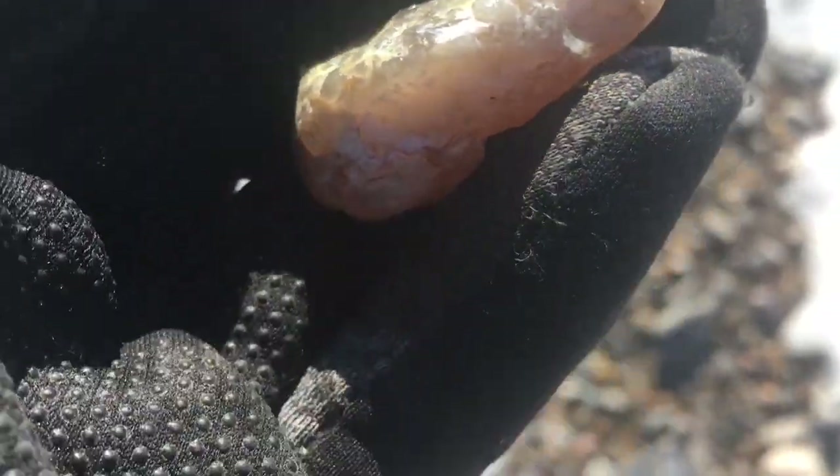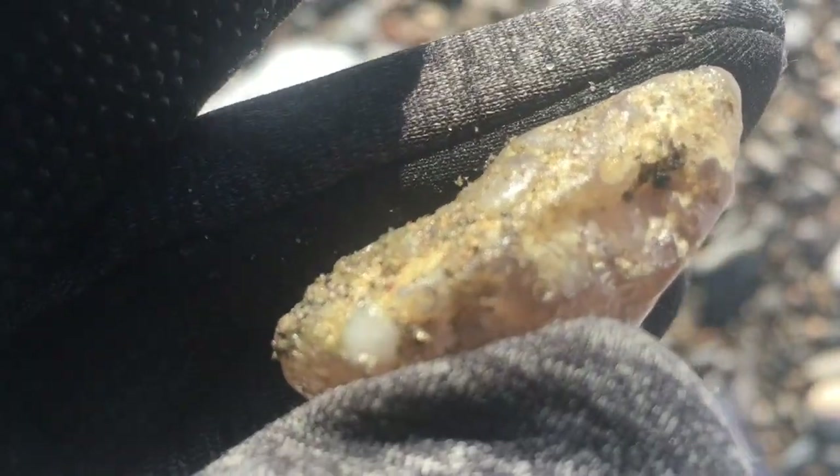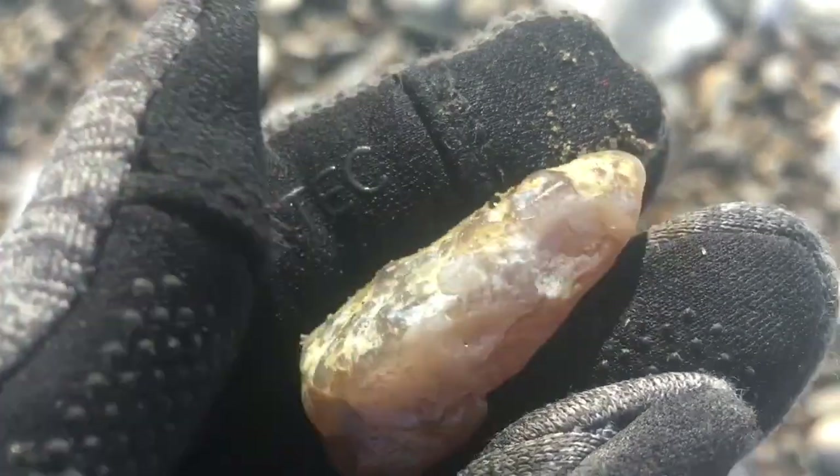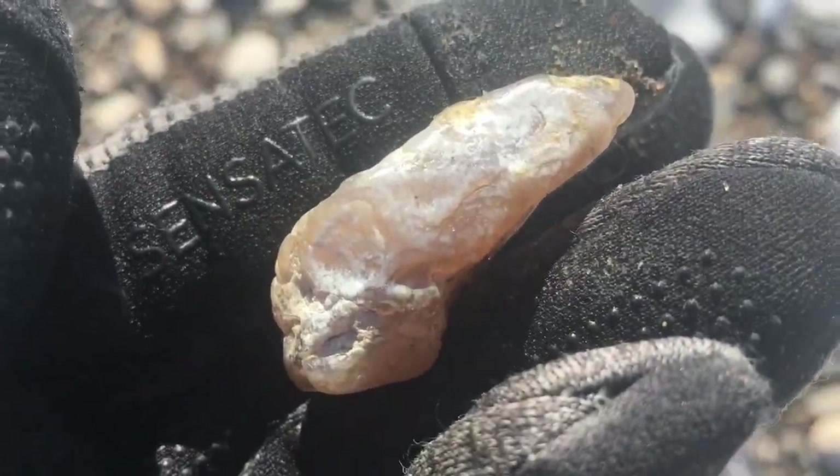This is a really good example of that white coating that these agates get sometimes. My research shows that they think it's some kind of common opal that sort of forms on top. Pretty.